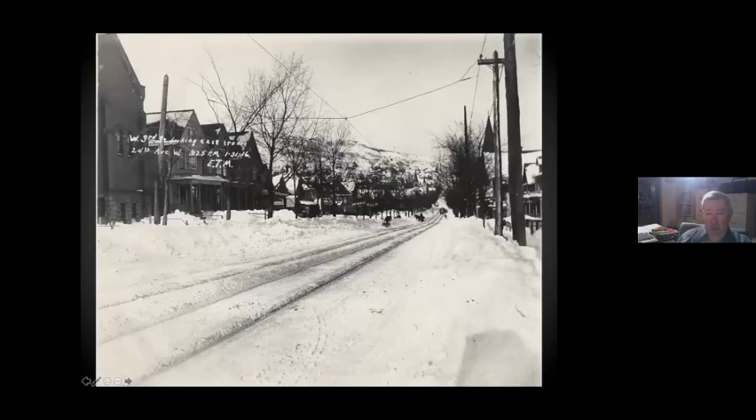This is Grand Avenue at 24th Avenue West. The ore docks were at about 34th Avenue West, and it was west of there that things thinned out considerably until you got out to West Duluth.